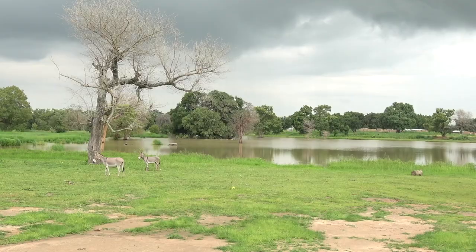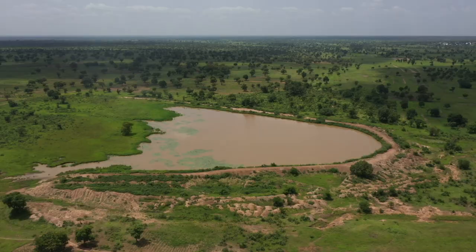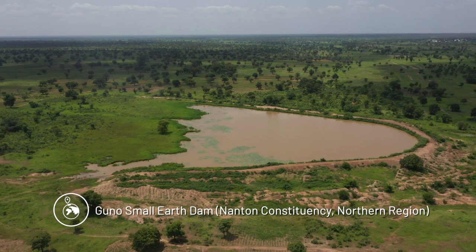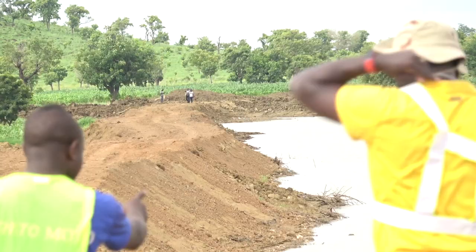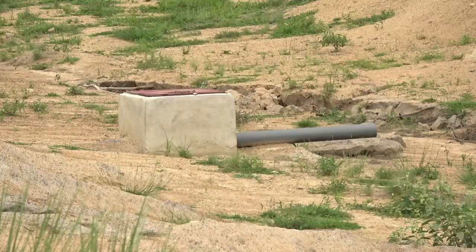My concern is that what they have, which they call a dam, they should expand it and make it big so that it can hold more water. While the dam is very small, it can still hold water, but if we make it bigger, the water can stay there for dry season farming. I'm not saying what they are doing is no good, but we should expand it and make it big so that it can contain a lot of water for dry season farming.